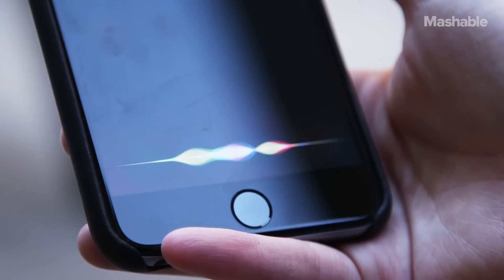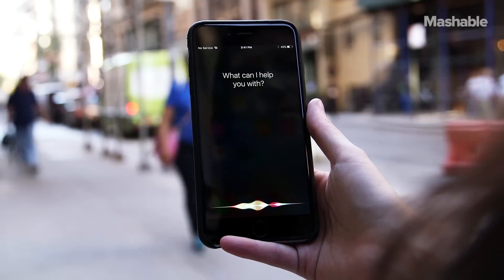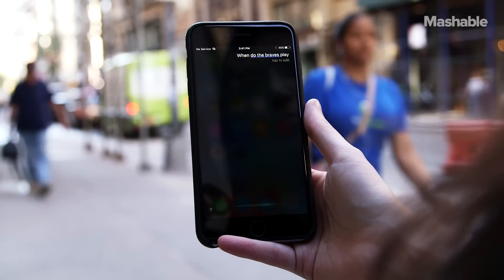Four years ago Apple introduced Siri, its first virtual assistant, and things were a little bit rocky. Siri didn't work as often as she should have and when she did work things were kind of slow. The good news is that in iOS 9 Siri is a lot better and that's important because she's all over the operating system.